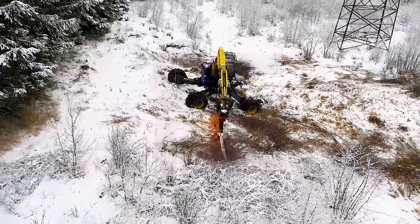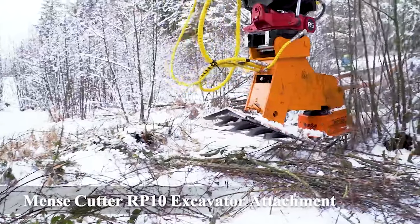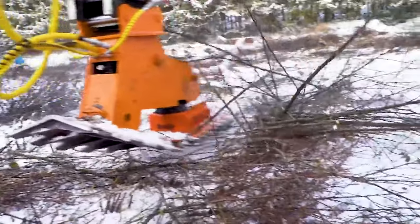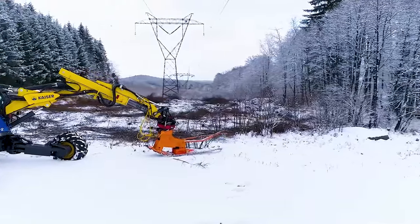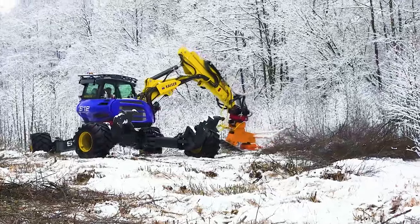Number 15: Mints Cutter RP10 Excavator Attachment. A brush cutter attachment for clearing vegetation and removing trees.